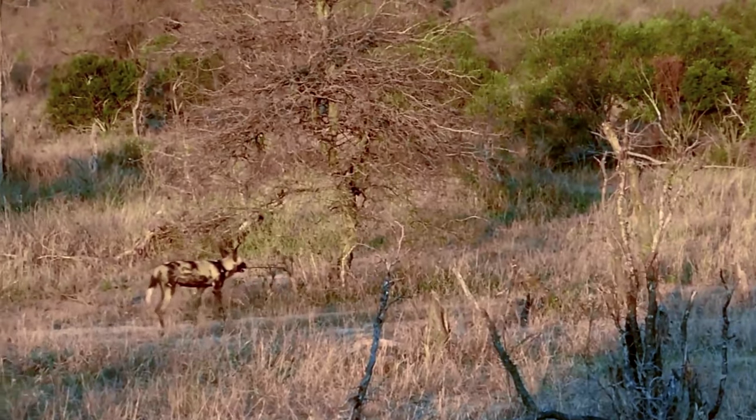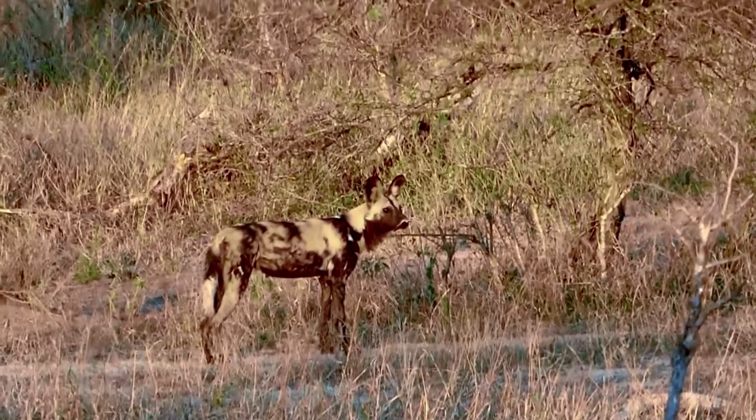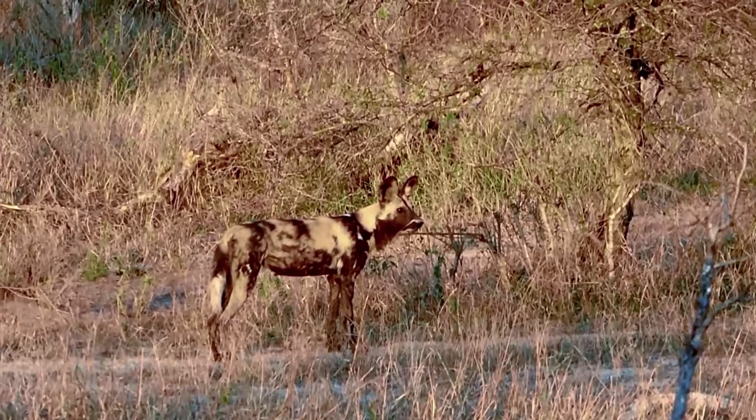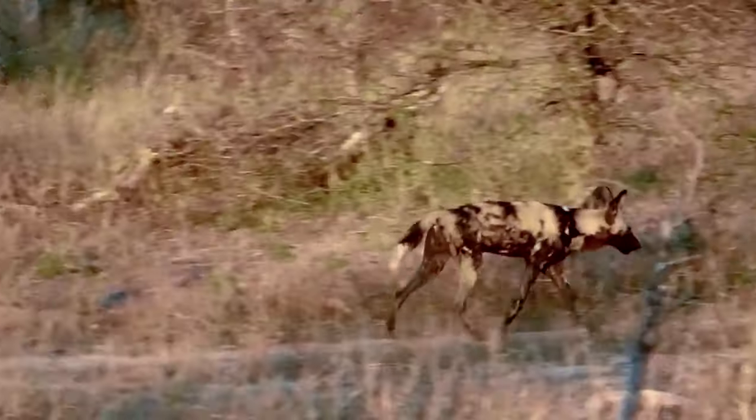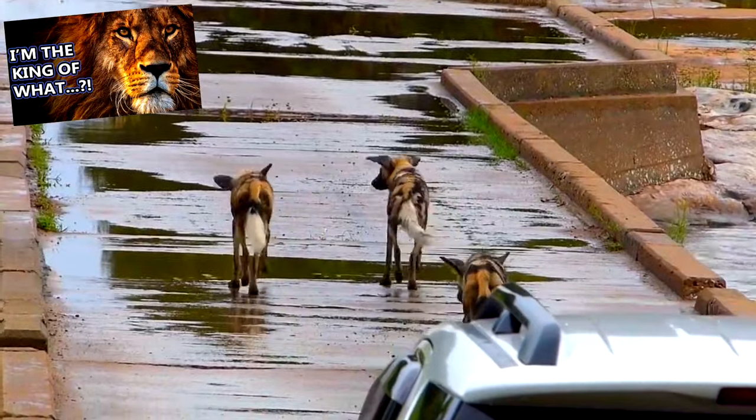African wild dogs have one of the highest success rates of all African land predators, as they manage to take down anywhere from 60 to 90 percent of their meals. Once caught, they make quick work of their meal because the threat of lions could spell disaster for the pack.